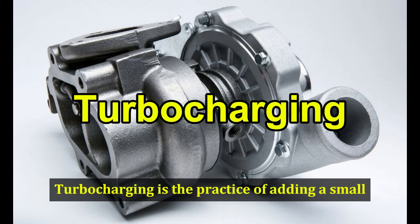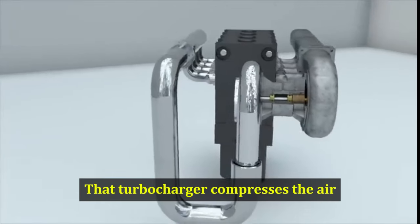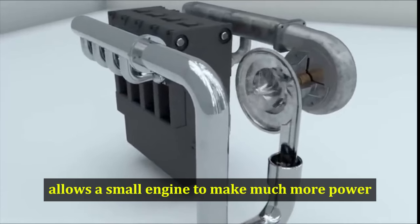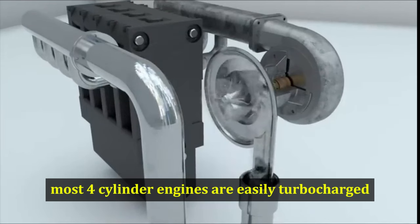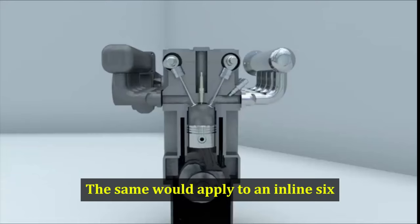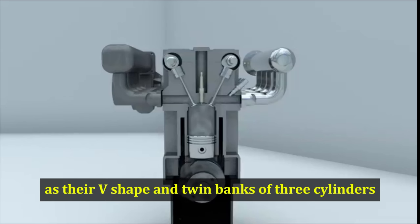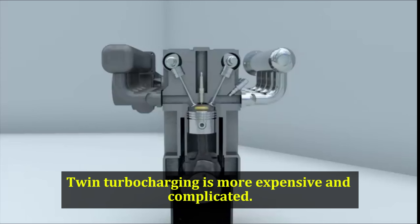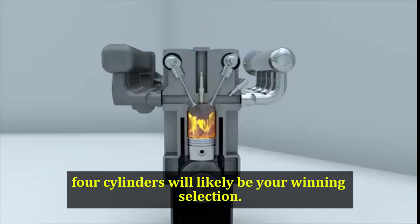Turbocharging: Turbocharging is the practice of adding a small, exhaust-driven turbine to an engine. That turbocharger compresses the air going into the engine, which increases power. Thus, a turbocharger allows a small engine to make much more power. Most 4-cylinder engines are easily turbocharged, thanks to their usually linear design where the cylinders are all in a straight row. The same would apply to an inline-six, but V6 engines are much more complicated to turbocharge, as their V-shaped twin banks of 3 cylinders dictates the need for 2 turbos. Twin turbocharging is more expensive and complicated. If you want a turbocharged engine, 4-cylinders will likely be your winning selection.